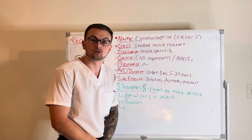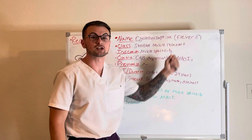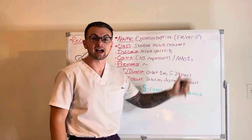Hello everyone and welcome back to Clinical Cousins YouTube channel, where today we're going to go over the drug cyclobenzaprine, also known as Flexeril. It is given for muscle spasms and is classified as a muscle relaxant.